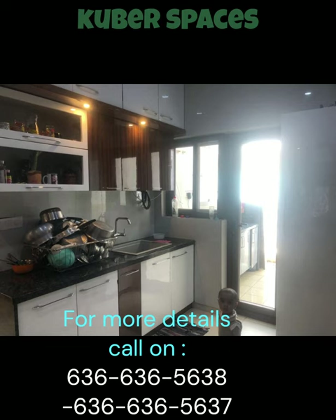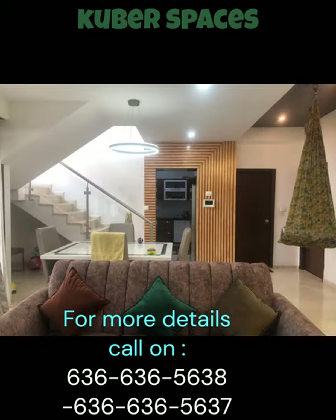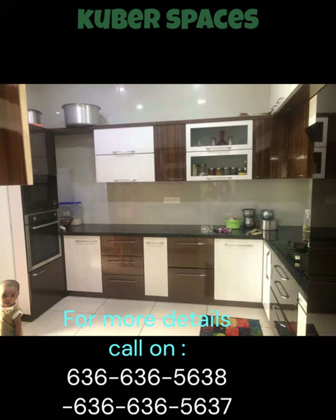Enjoy the breath of fresh air in the balcony, watch your children play in the designated play areas, and feel secure with the added CCTV security. With electricity and power backup, you can rest assured that your villa is always well lit and functional.